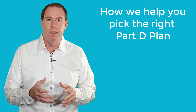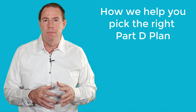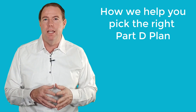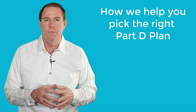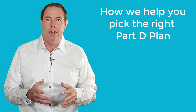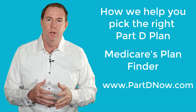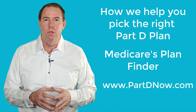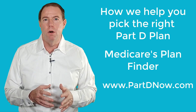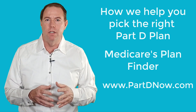With this video, I want to illustrate how I help our clients find the right Part D plan. Although Part D is very complicated, many times finding the right plan isn't complicated if you use the right tools — and you can use the same tools that we do. I use Medicare's plan finder tool on Medicare's website, and I also use my website tool at www.partdnow.com.